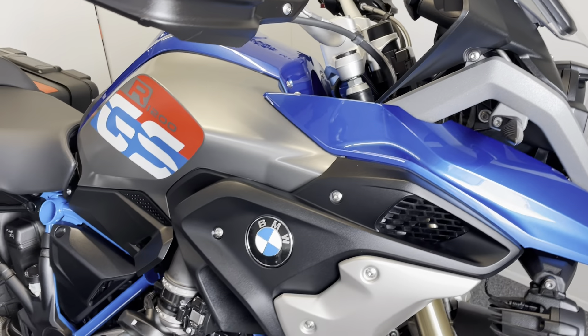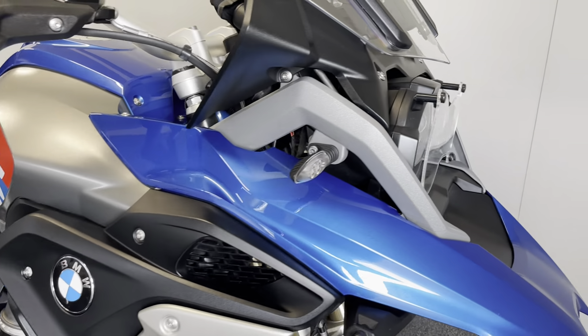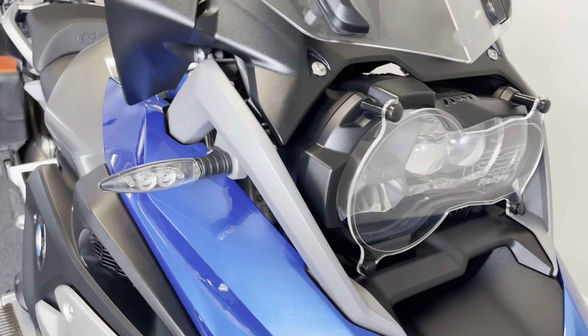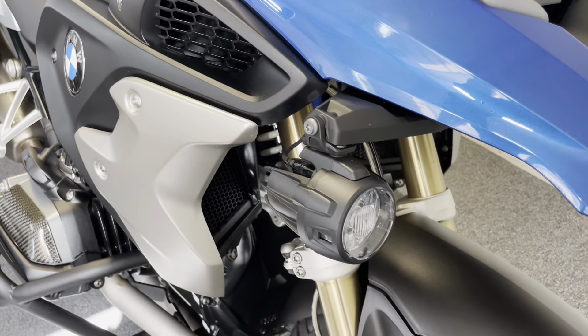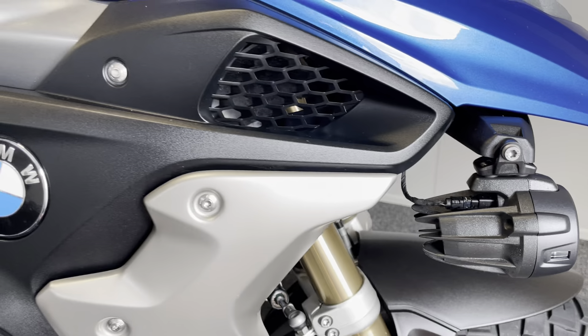We've got the Dynamic Traction Control and Dynamic ESA. We've got the LED headlights with the daytime running lights and lovely LED indicators. And as you can see on that front headlight, there is a lovely headlight cover on there. We've also got the beautiful genuine BMW front spotlights — an expensive feature.